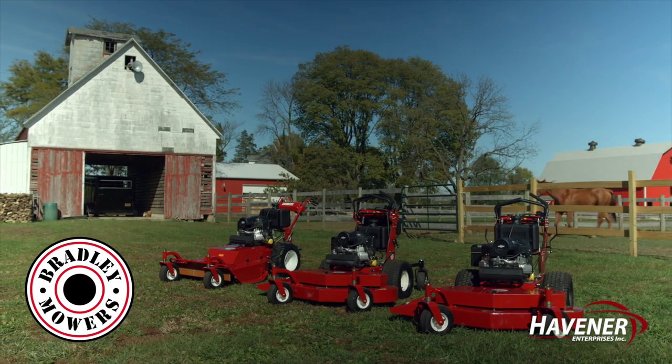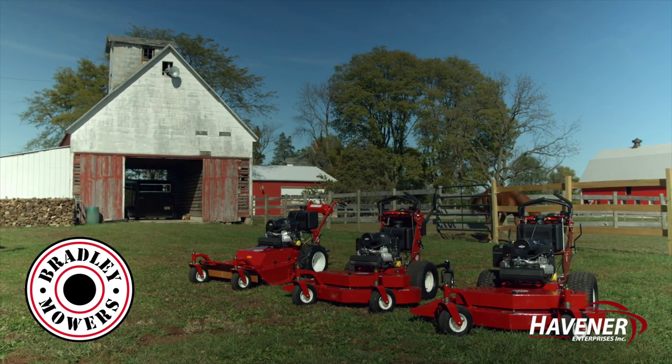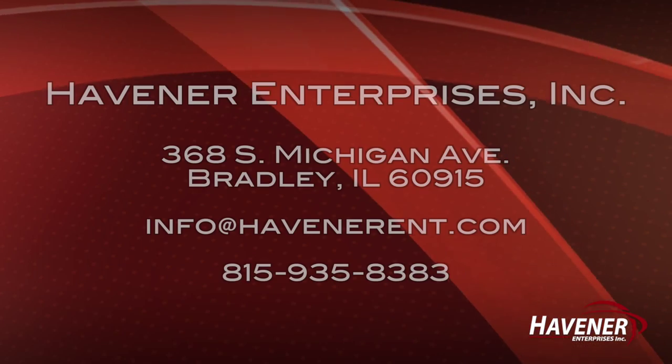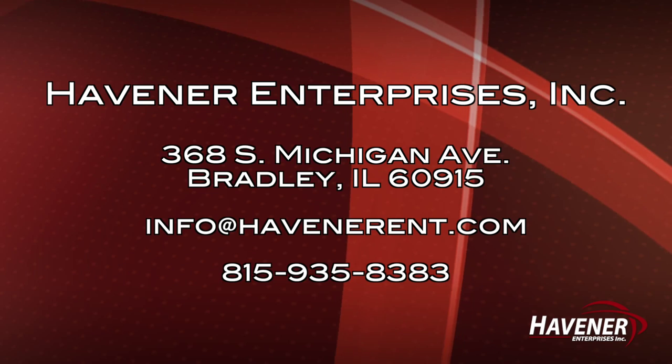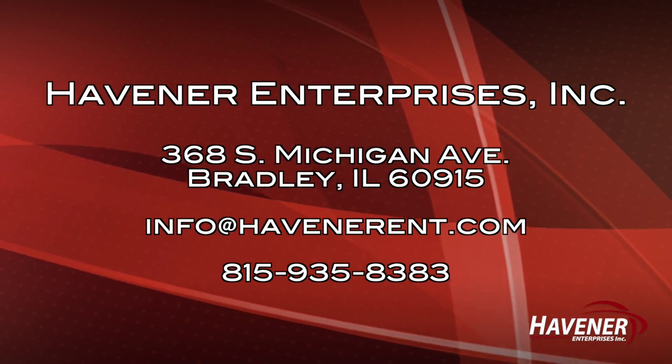Bradley Mowers are brought to you by Havener Enterprises with 20 years of outdoor product and steel manufacturing experience. Contact us today to see why Bradley Commercial Mowers are taking North America by storm.